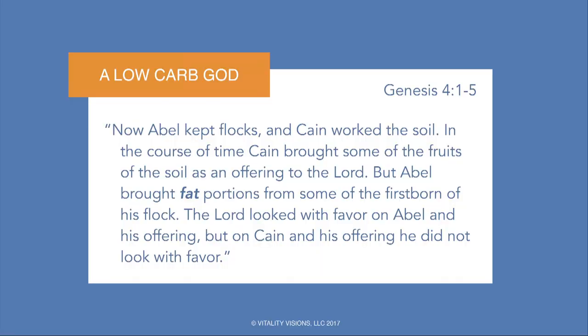Abel kept flocks and Cain worked the soil. In the course of time, Cain brought some of the fruits of the soil as an offering to the Lord, but Abel brought fat portions from some of the firstborn of his flock. The Lord looked with favor on Abel and his offering, but on Cain and his offering he did not look with favor. So God was a high-fat God — who are we to question that?